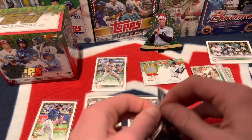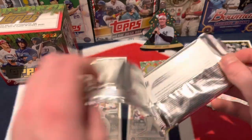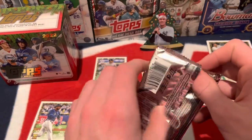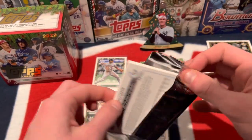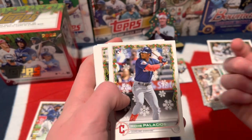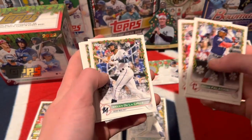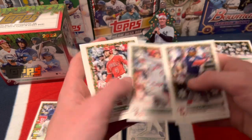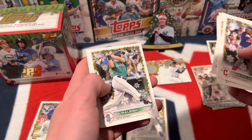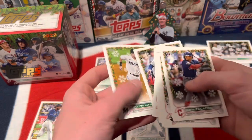Final pack — come on, Julio! Richie Palacios — awful photoshopping, that's very obvious, that's fake. Luis Robert, Nick Lodolo, Brian De La Cruz, Shohei Ohtani, Taylor Ward, Cal Raleigh, Tyler Anderson, Yadier Molina, and Luke Williams.